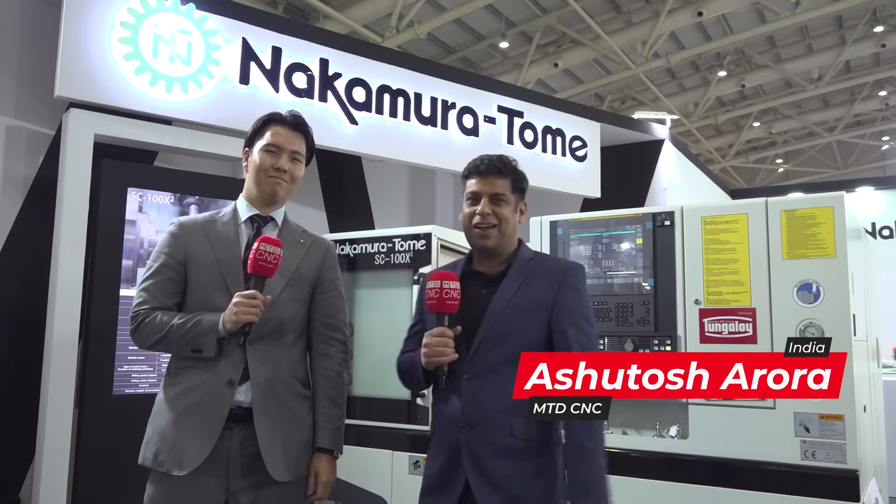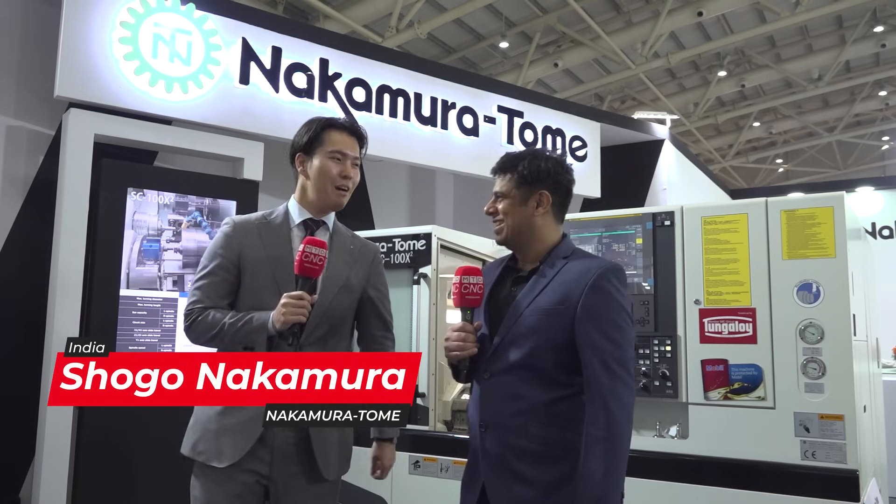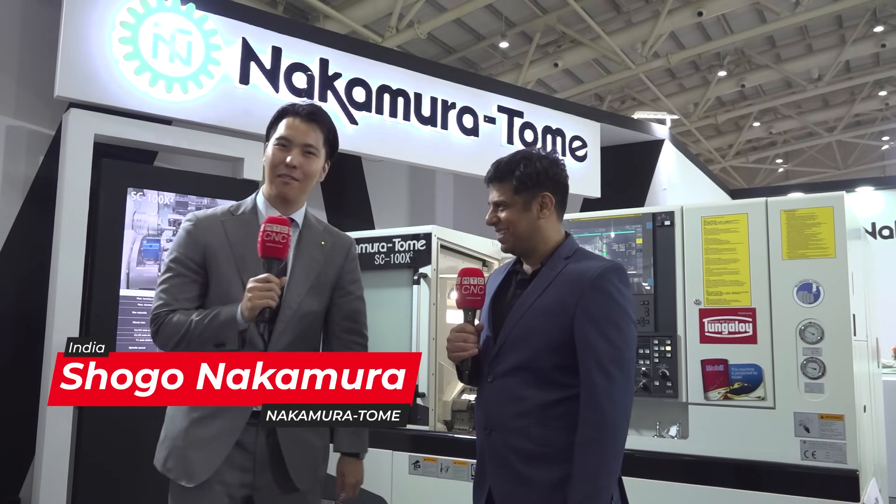Hello and welcome to MTDCNC India again. We are so excited to tell you that we are in front of Nakamura's stall at ImTech Show, and I am here with Mr. Nakamura himself. We are going to know what their plans for India. I'm Shoma Nakamura, CEO of Nakamura Tome.